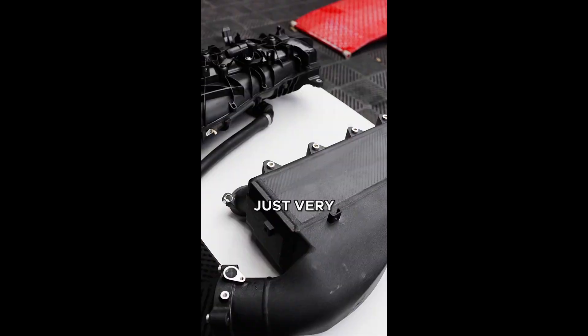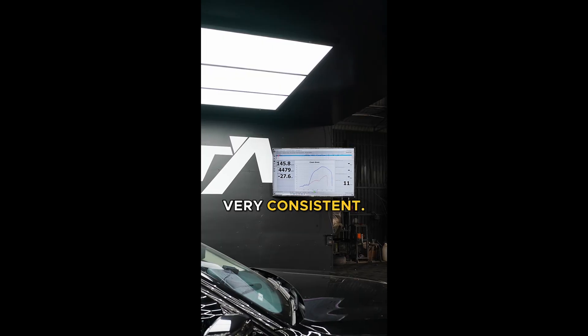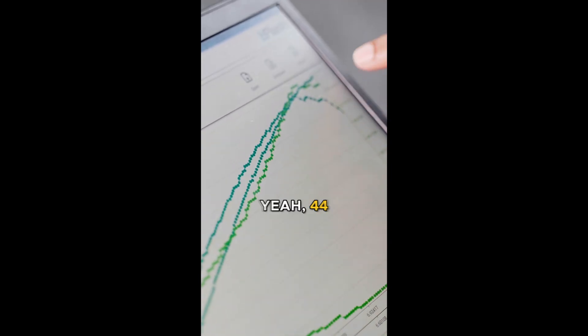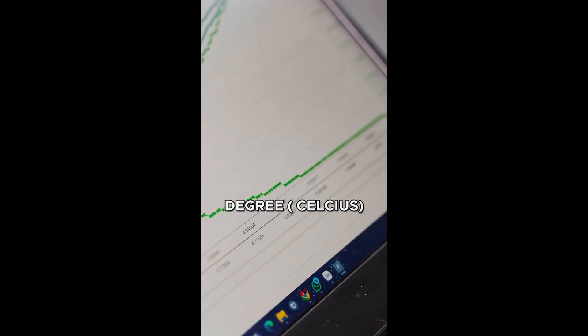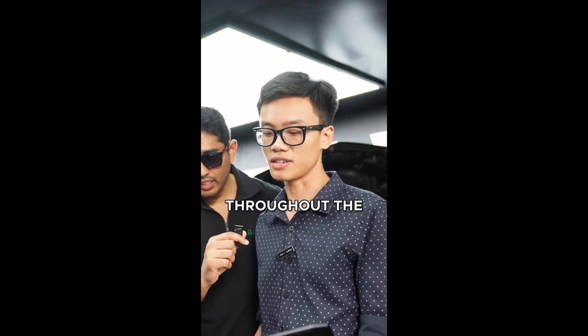But with the upgraded cooler, it's very constant — back-to-back, different runs — very consistent at 44 degrees. 44 degrees, right here. That's insane. That's a 10-degree drop, and it's very consistent throughout the entire run.